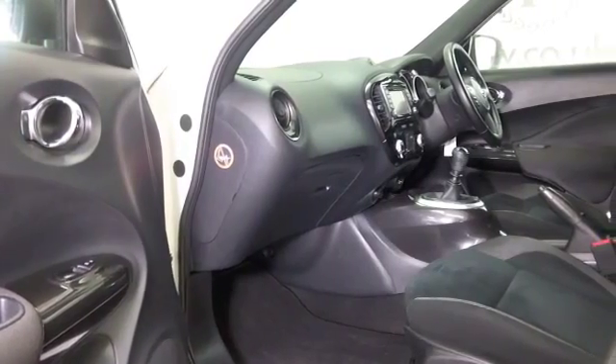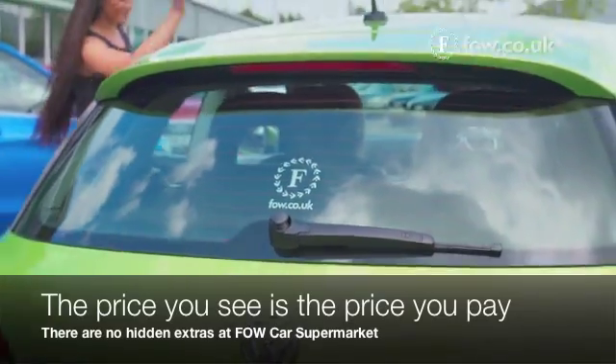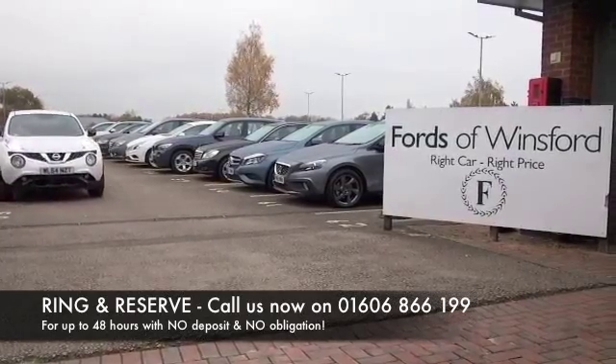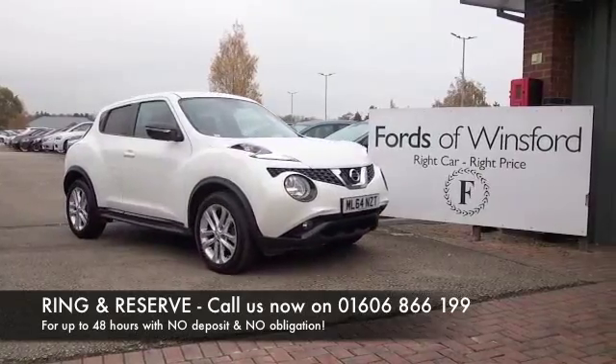If you'd like to find out a little bit more, why not call Jackie in her call centre, she'll answer any questions you might have. You can also hold this car for up to 48 hours with no deposit and no obligation. Bring your licence with you, have a test drive, come and discover this great car for yourself at Fords of Winsford.